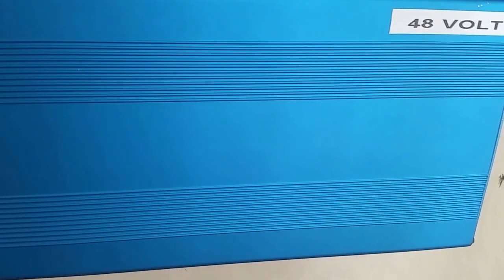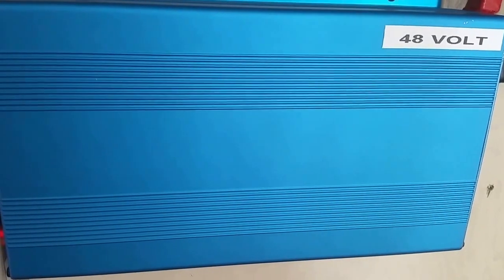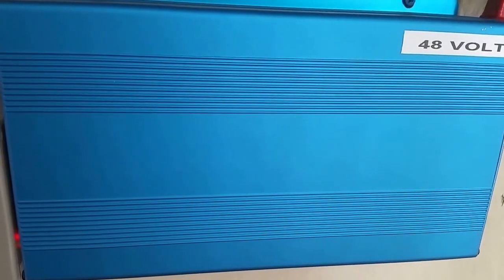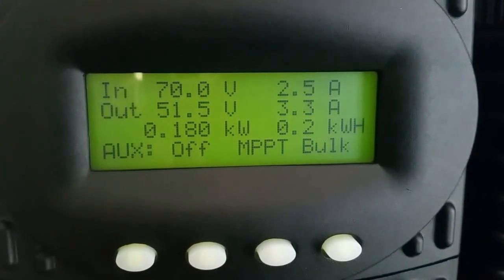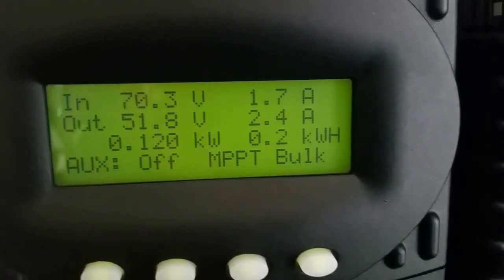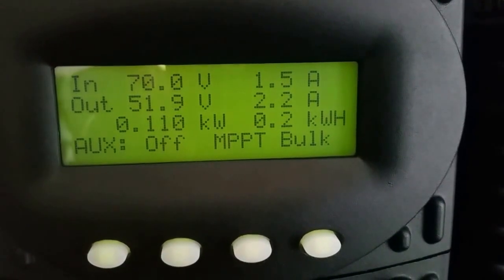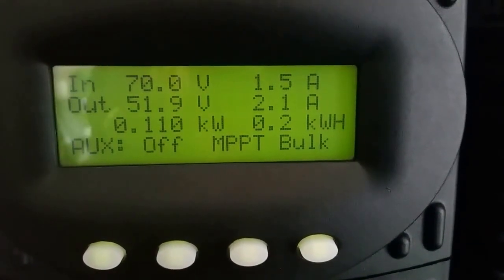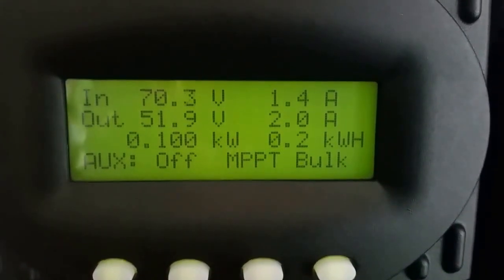We are doing pretty good. I'm telling you, these 48 volts keep amazing me all the time — I'm shocked. This is what is coming in now: overcast, overcast. The fans just shut down because —